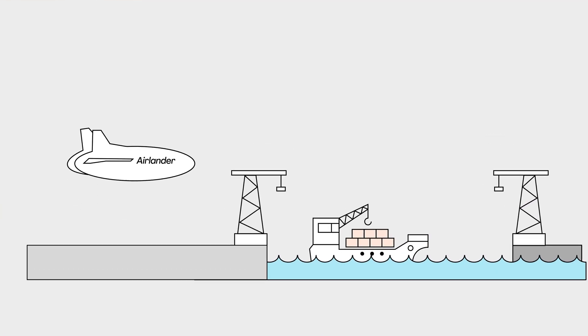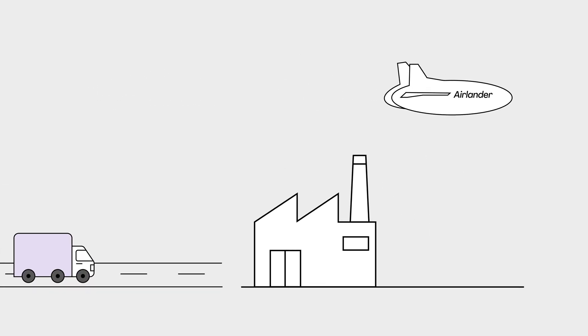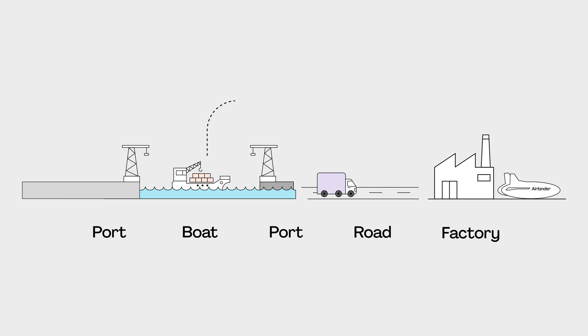When you can go away from the airfield, you can start to create really interesting connections — like connecting from a ship out on the water, over the shore, directly inland, without having to go from ship to port, transship onto the road, and then drive in.